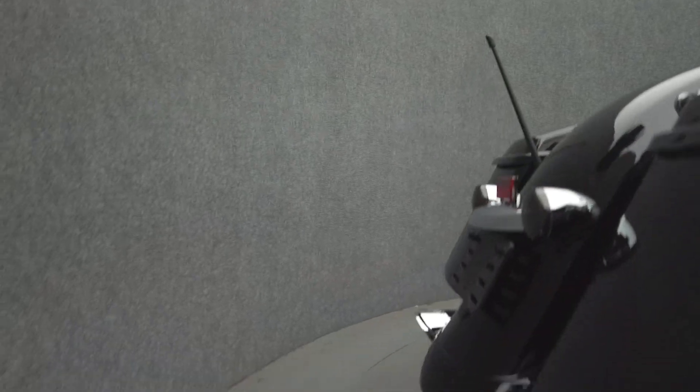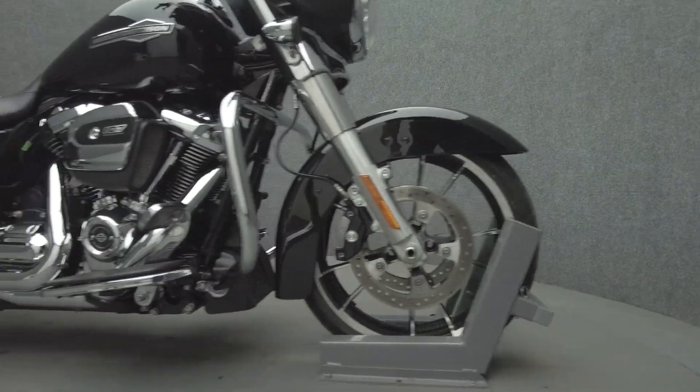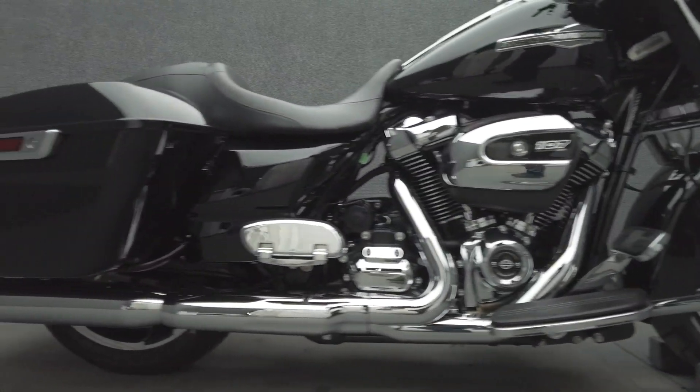It comes equipped with ABS, cruise control, Akilo's ignition, a multifunction two-speaker audio system, and navigation. It's been upgraded with Vance & Hines twin slash slip-on mufflers, docking hardware, smoke turn signals, 15-inch handlebars, and Harley-Davidson grips.